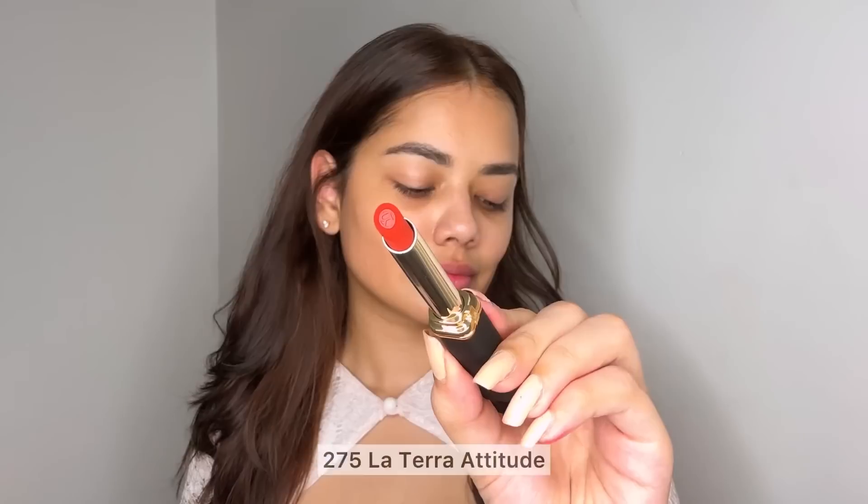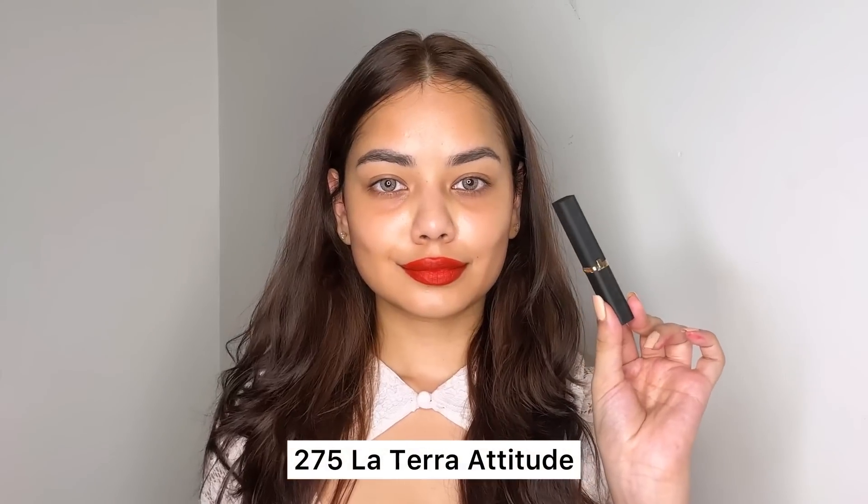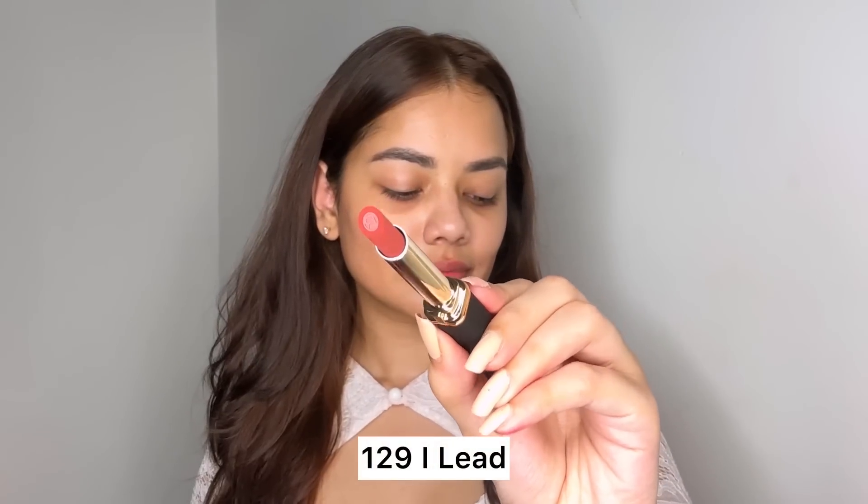Then there's shade 275, an orangey-red shade. You don't have to worry about it being too orange — it has an undertone of red, so it will suit every Indian skin tone. These lipsticks are infused with hyaluronic acid, which gives you fuller, softer, and healthier lips.